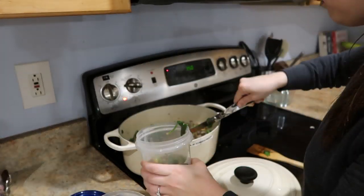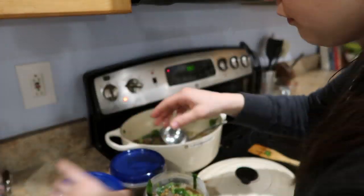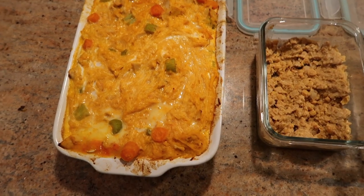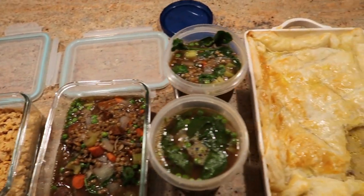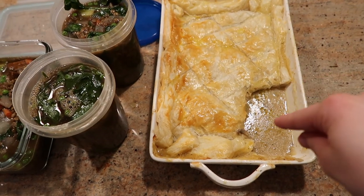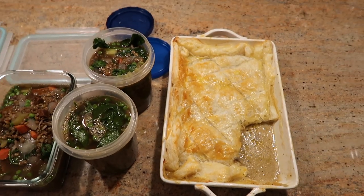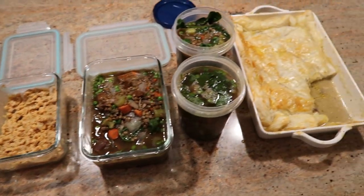Here is the buffalo chicken casserole out of the oven looking delicious. And here is everything I made tonight. Those are all three meals plus a little snack done for the week. I'm going to fill two containers for our freezer and then keep the rest to eat during the week. That is my meal prep for the week all done.